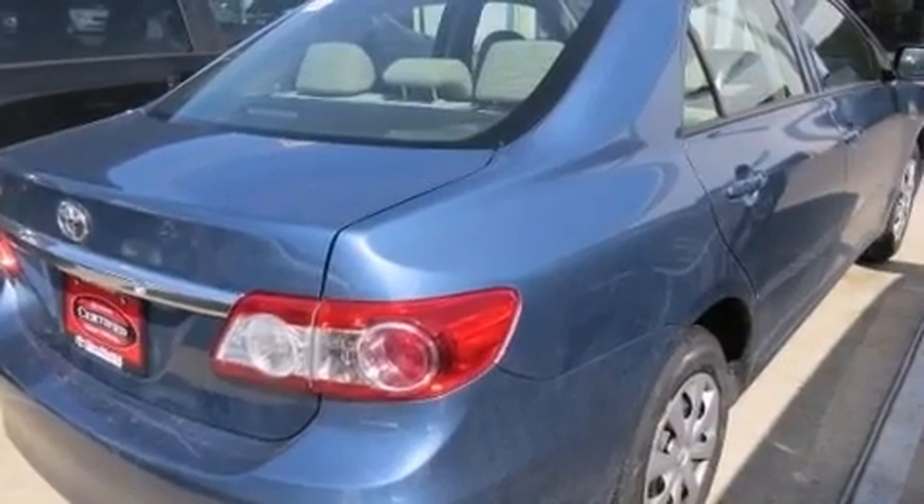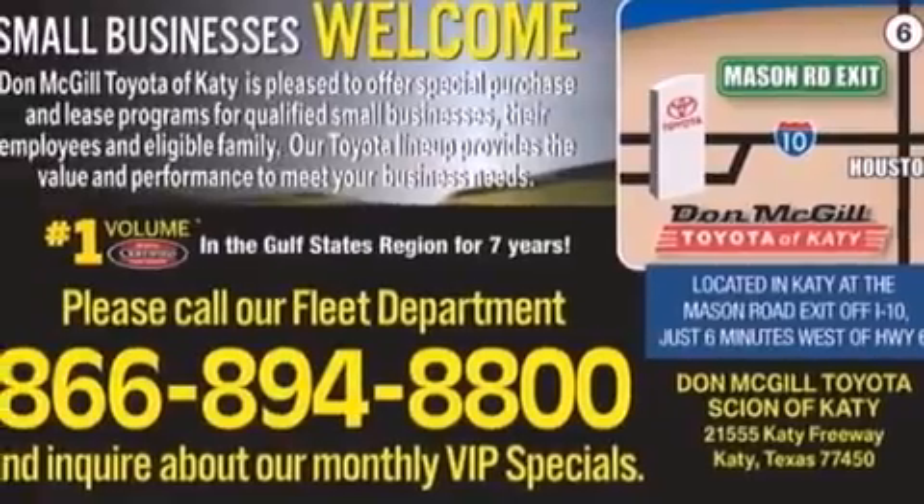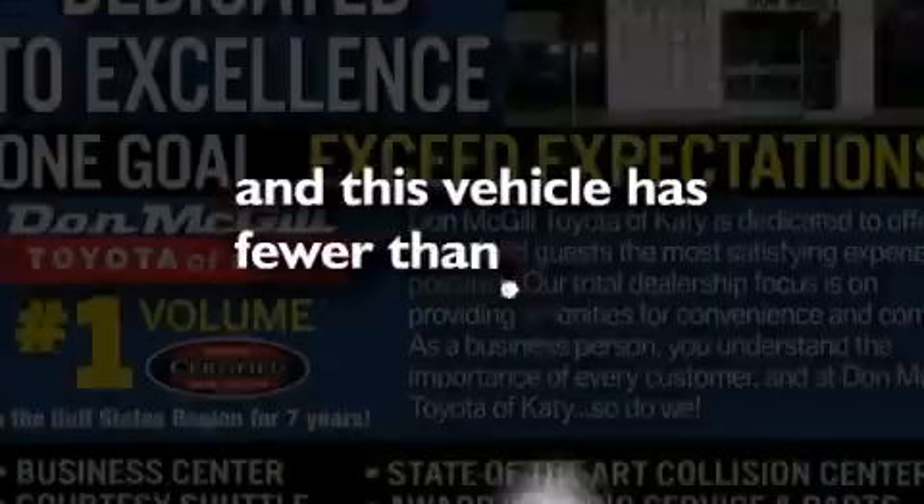Additional features include rear curtain airbags, rear seat child-proof door locks, air conditioning, a pass-through rear seat, a rear window defroster, and this vehicle has less than 30,000 miles.